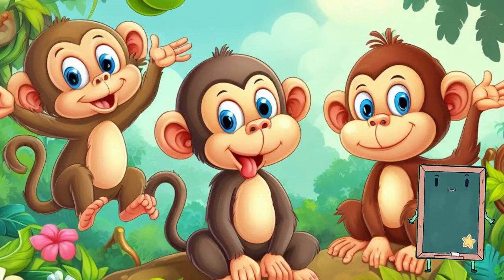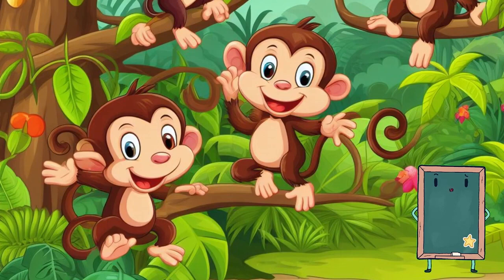Monkeys are playful and love to swing from tree to tree. They have long tails and funny faces. Let's all make monkey sounds.